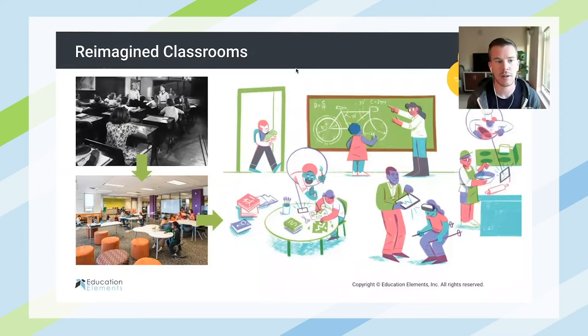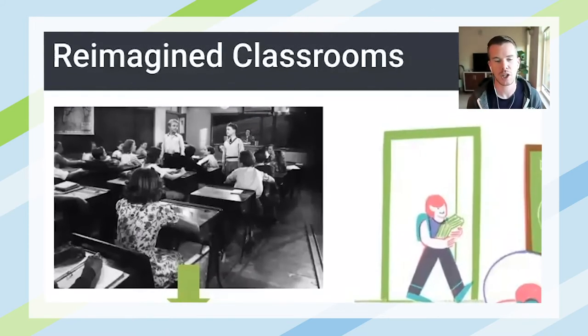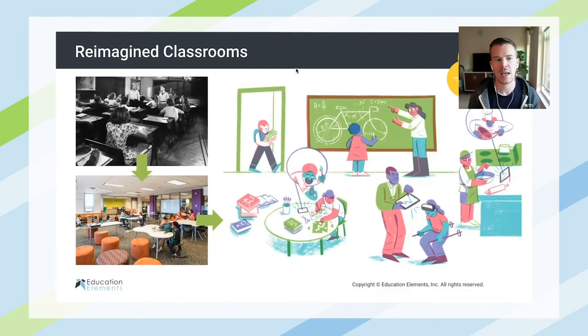So the idea of classroom design — we all know those black and white pictures of students in rows facing one direction in a classroom. Unfortunately, in some cases, we've had to go back to students sitting in rows facing one direction just because of the nature of what we're dealing with right now. But putting that aside, we've really used a lot of understanding of how students learn best, together with practices of architecture, sociology, and art, to reimagine spaces so that they work best for the people who are in them, particularly teachers and students.